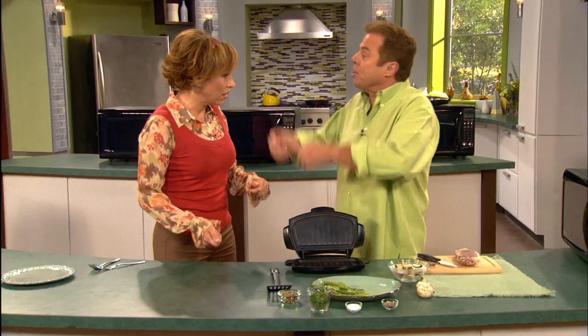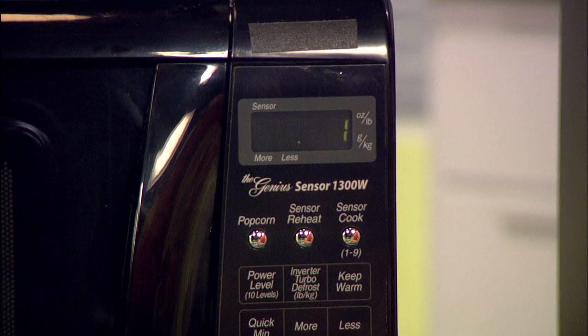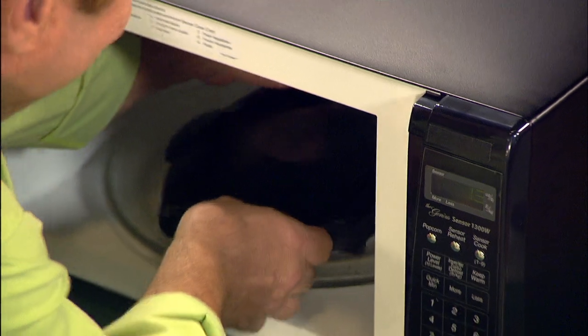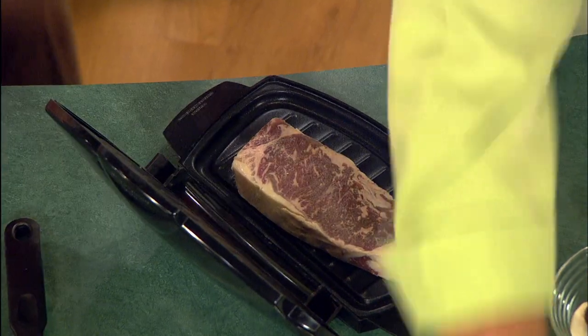Let me show you how easy it is to grill a steak frozen solid in seven minutes. All you have to do is preheat the Microgrill in the microwave for about two minutes — that activates the built-in patented technology. It sounds like a skillet. That's grilling. Exactly, that's grilling.